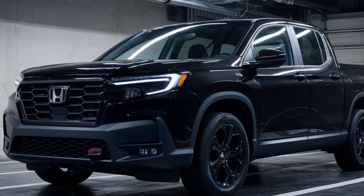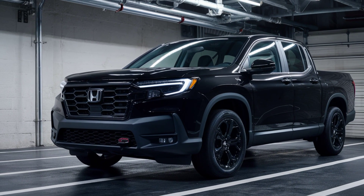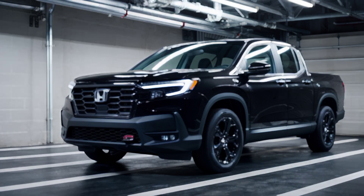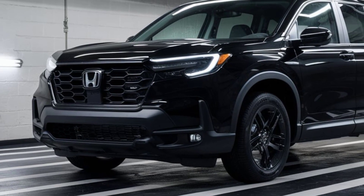The profile is clean and muscular with pronounced wheel arches and a high ground clearance. The truck is on the shorter side, but it looks like it would be perfect for hauling gear for your weekend adventures. Overall, the Prologue is a head-turning truck that's sure to stand out from the crowd.